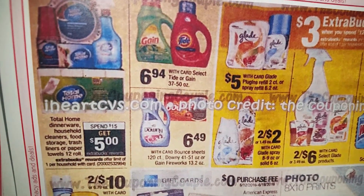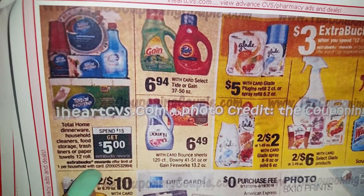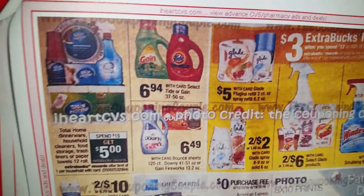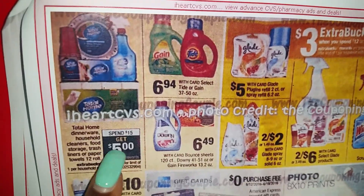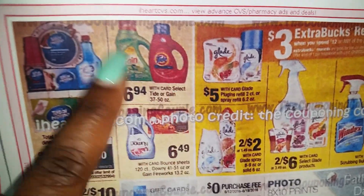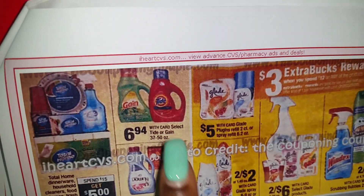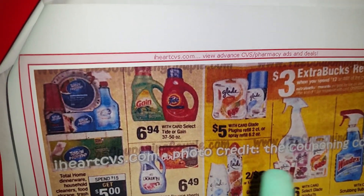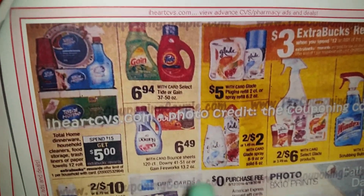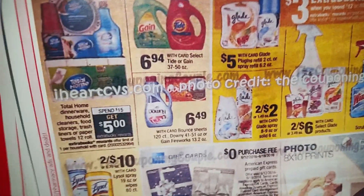Okay, Total Home Cleaning Supply — spend $15 and get $5 ECBs. It is one per household so you only get $5 ECBs once, though you can buy as many products as you want. Then they have Tide and Gain at $6.94 — remember they have $2 coupons in the May 29th P&G.